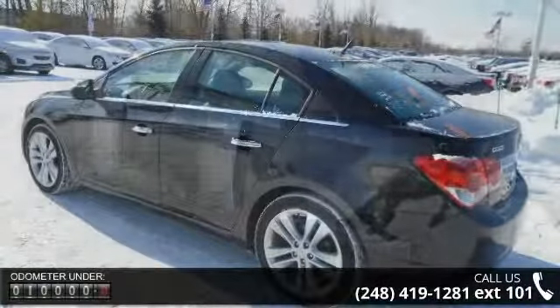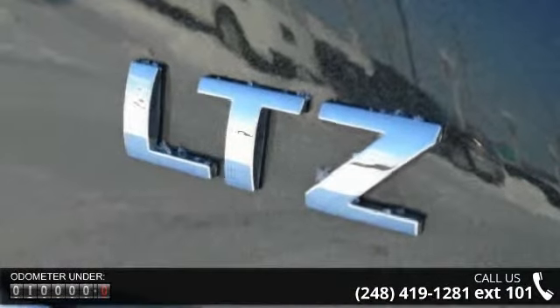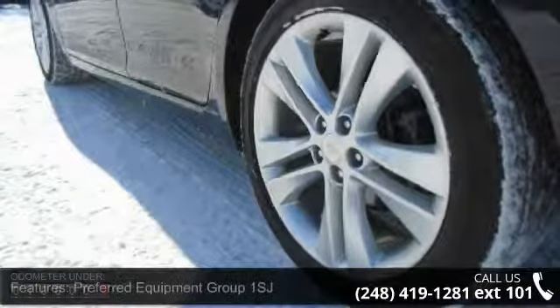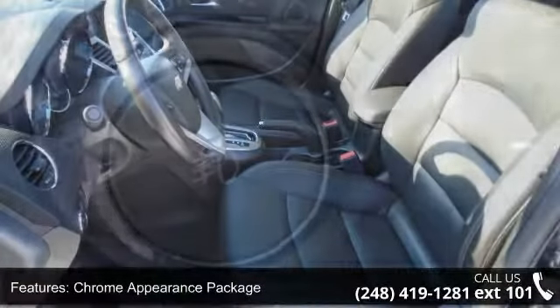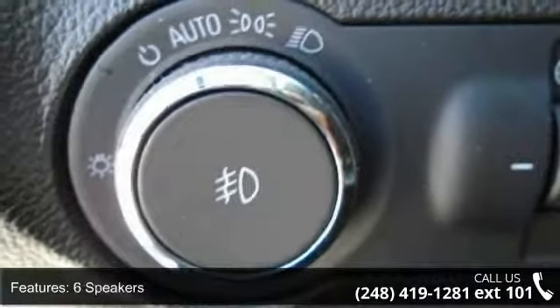Some of the top features included with this vehicle are 18 split 5-spoke silver-painted alloy wheels, front bucket seats, meridian leather-appointed seat trim, heated driver and front passenger seats, Sirius XM satellite radio, 4-wheel disc brakes, 6 speakers, air conditioning, electronic stability control and front-center armrest.